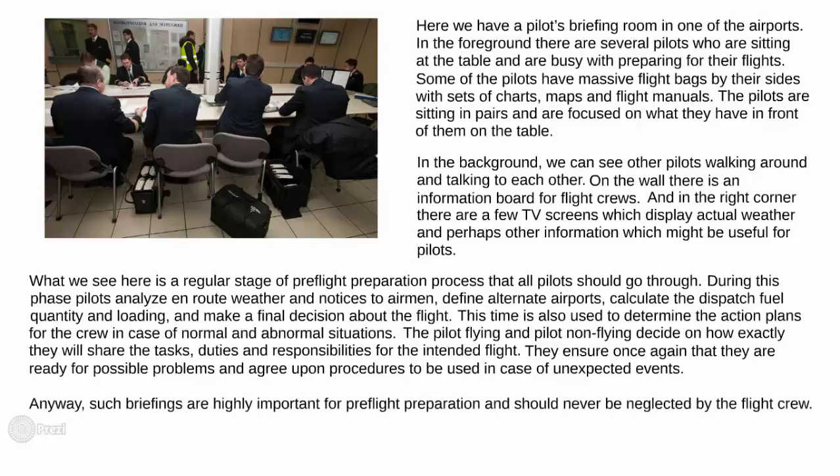Anyway, such briefings are highly important for pre-flight preparation and should never be neglected by flight crews.